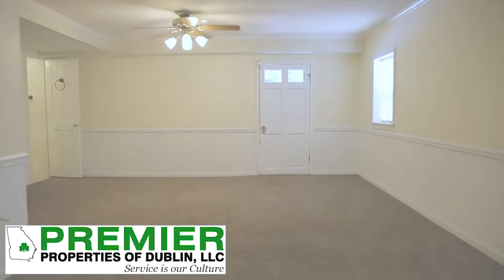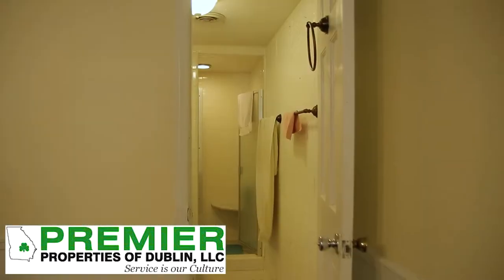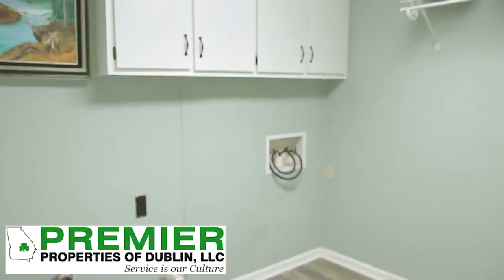Downstairs, we have a huge bonus room, game room, an additional bedroom, laundry room, and an extra bath.